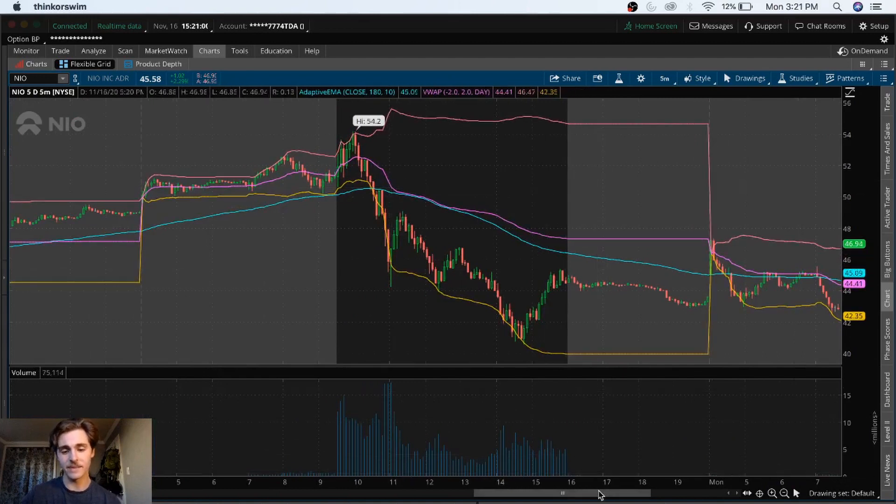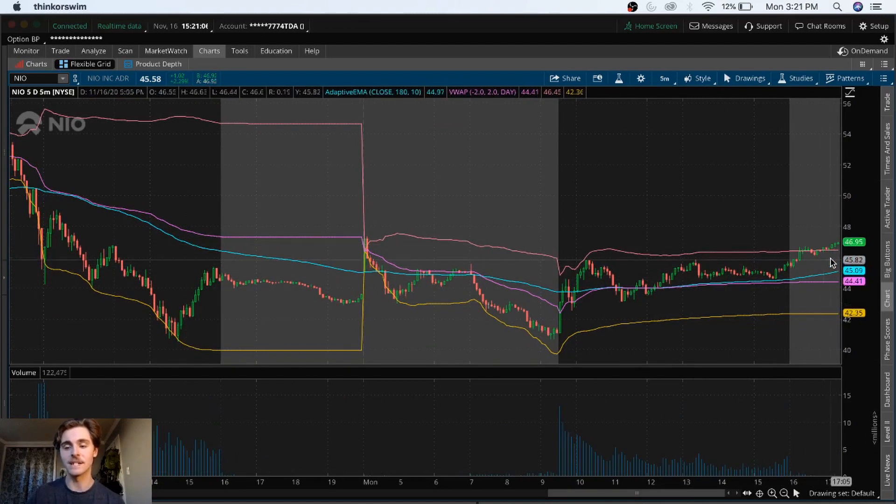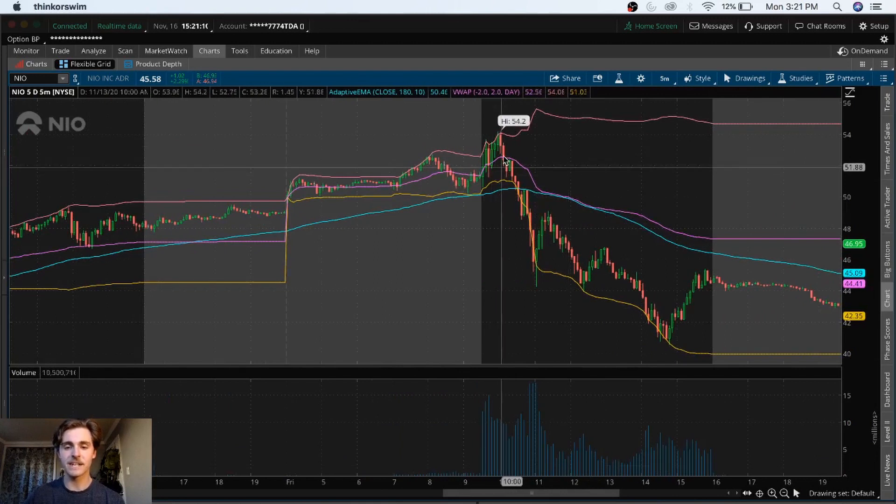My technical analysis on NIO: with the VWAP above the EMA, it's showing signs of strength and we should continue to see green after hours. But you have to be careful in the morning — if we do get a break of the VWAP and the EMA, it can get ugly. I think NIO is an emotionally traded stock and I'm neither bullish nor bearish on NIO — I'm neutral. I don't really root for this thing to go up or down; I just play with what it gives me.